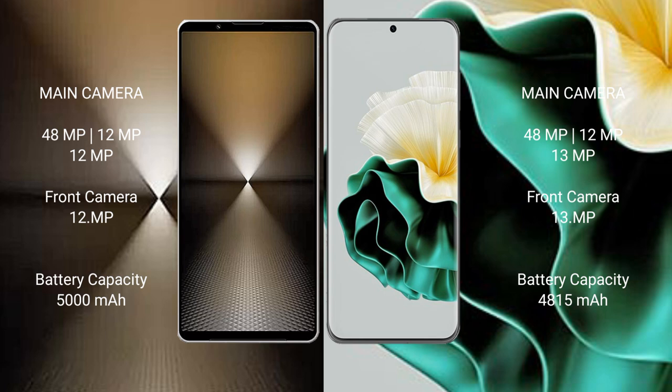The Sony Xperia 1 Mark 6 features a triple rear camera setup: 48MP plus 12MP plus 12MP, and a 12MP front camera. The Huawei P60 features a triple rear camera setup: 48MP plus 12MP plus 13MP, and a 13MP front camera.